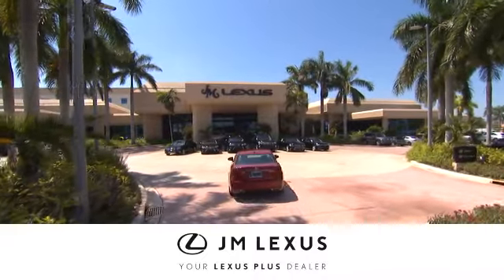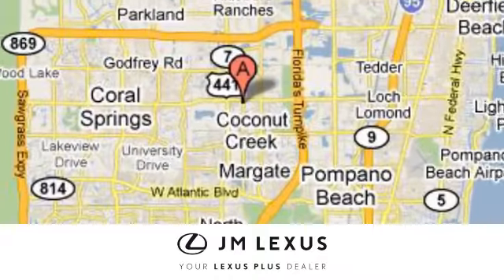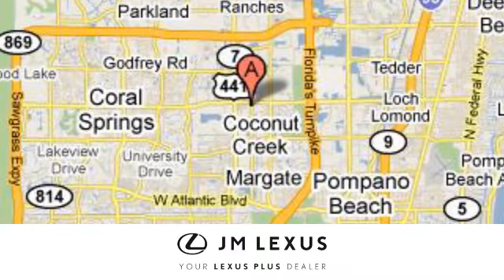At JM Lexus, drive luxury and experience world class customer service. We're conveniently located just east of 441 on Sample Road in Margate, Florida, just west of the Turnpike.